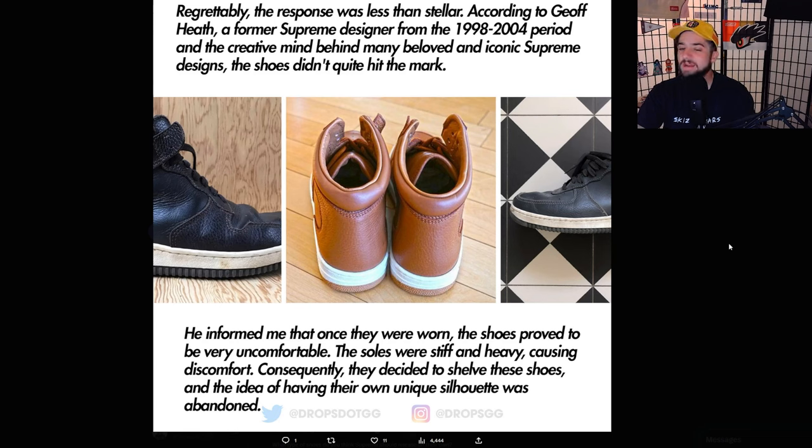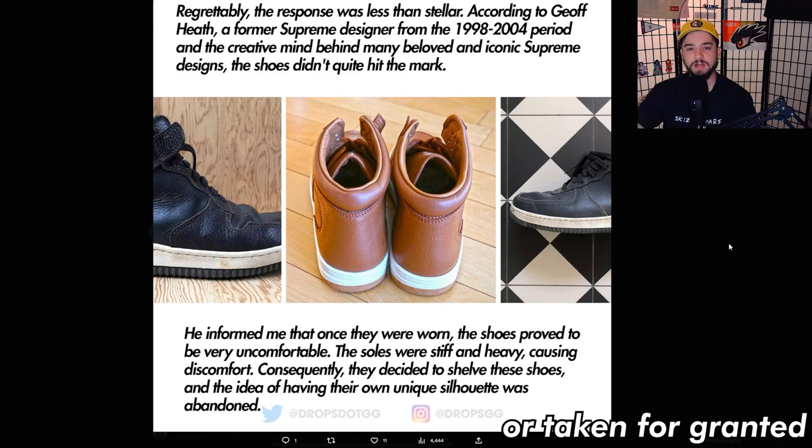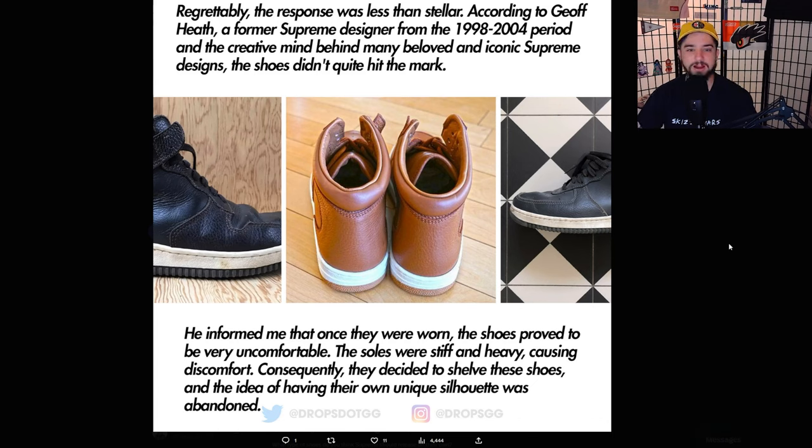Supreme had never made a sneaker before, so trial and error happened — the soles ended up being stiff and heavy. Brands like Nike and Adidas get underappreciated for how much literal research and development they put into midsole design and comfort — Nike Air, Adidas Boost, Flyknit, Vapormax, all the patented technologies. Supreme tried to do it, made a cool-looking sneaker, but it's not all about the outside design. The only recent company I think has come out and made a comparably comfortable sneaker has been Allbirds.